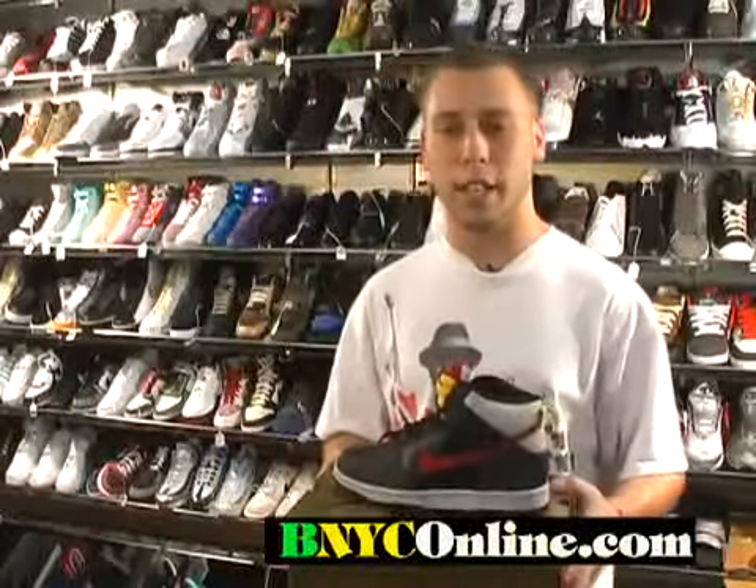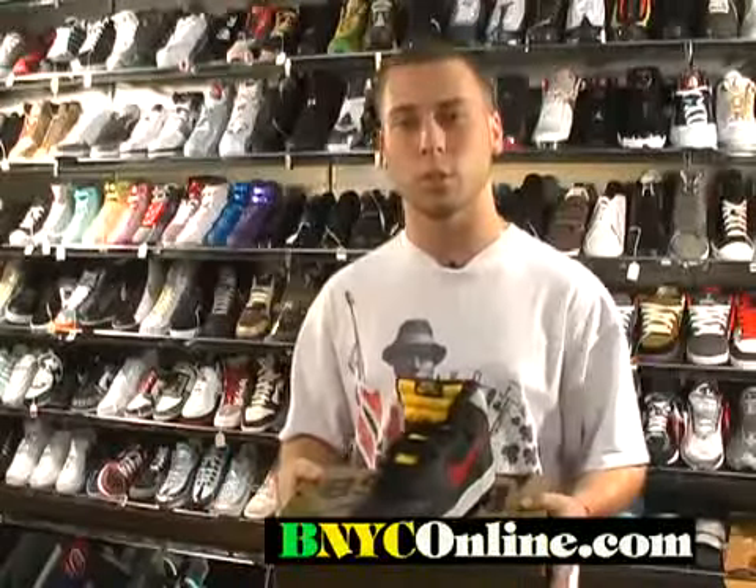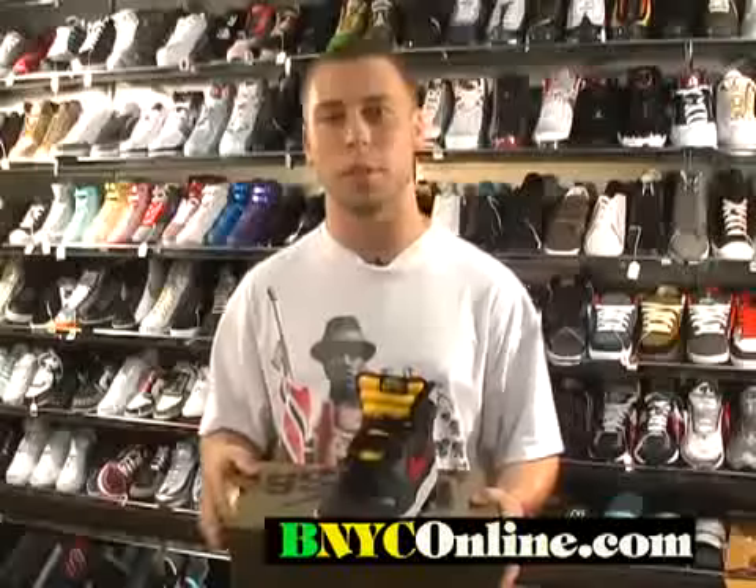They were released in October 2008. You can get them at Sportech in Brooklyn, New York, or you can shop at bnyconline.com. If you have any questions, call us at 718-616-1624 from 11 a.m. to 7 p.m.